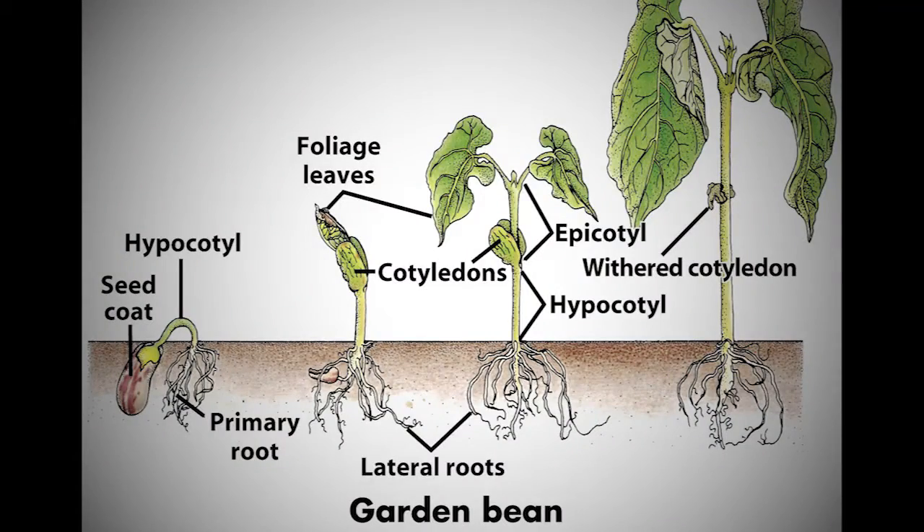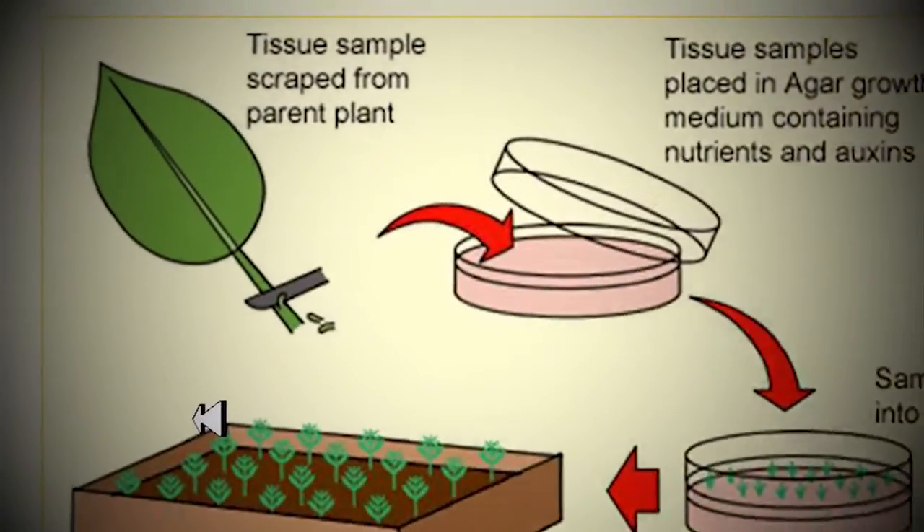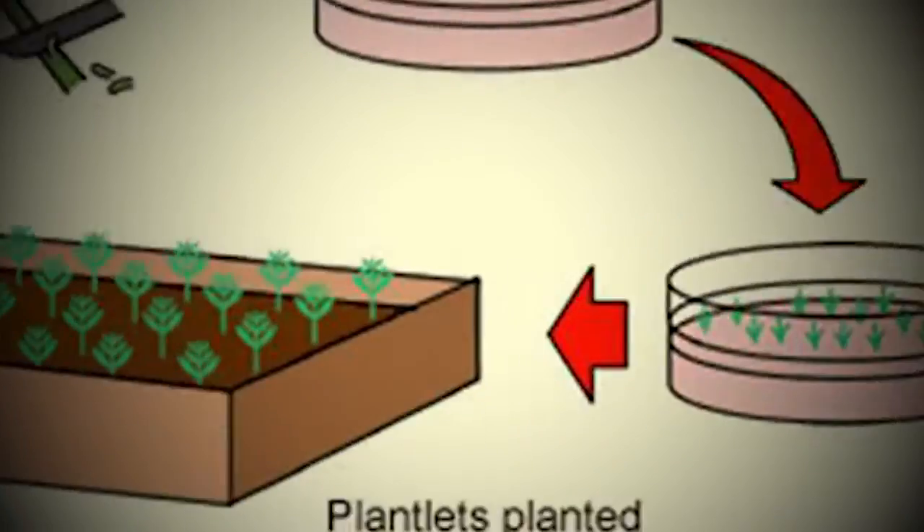While seed propagation does not yield identical plants, tissue cultures do, as the cultures come directly from the mother plant, giving it the same features and possibly making them free from disease.